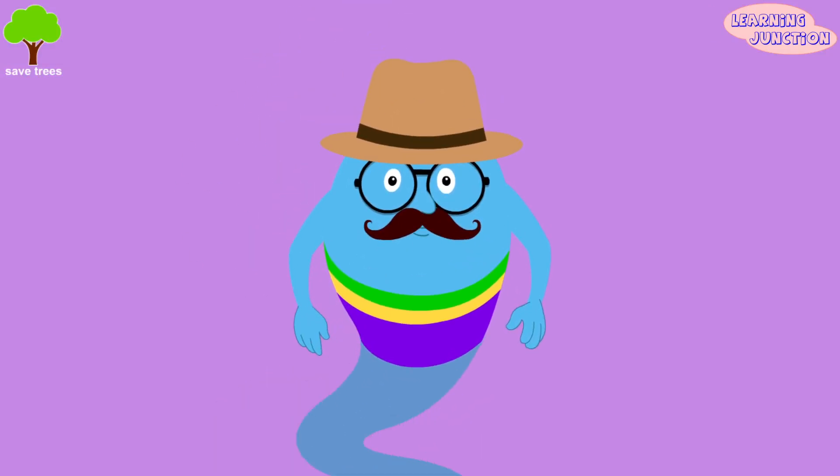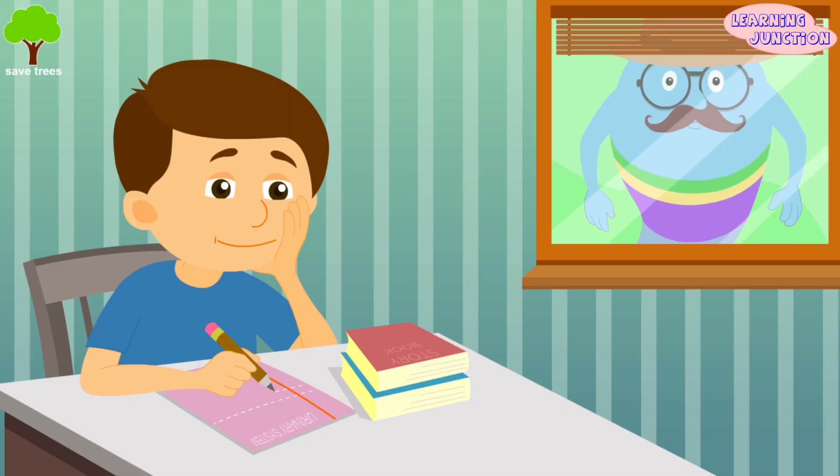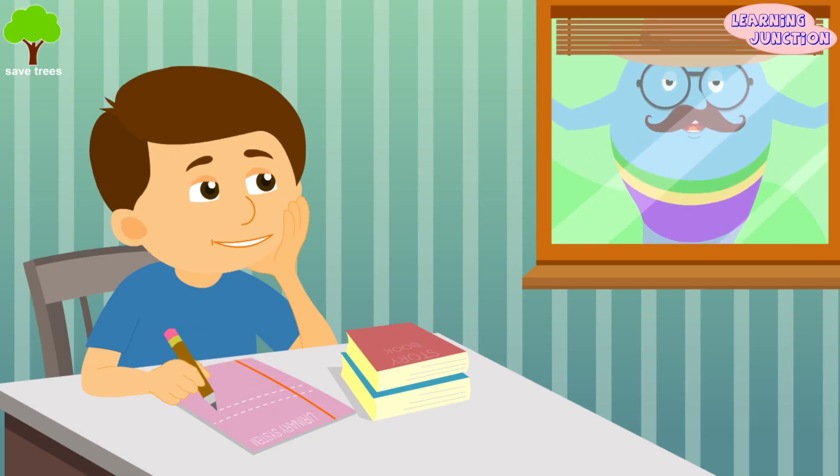Hello friends, today we'll learn about the urinary system. You have an assignment on the urinary system? Let me make it easier for you. Come with me.